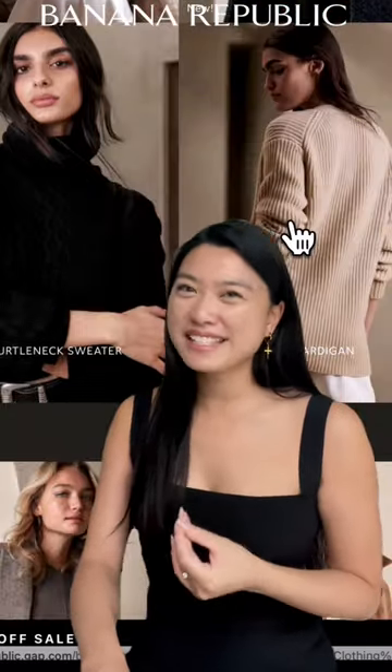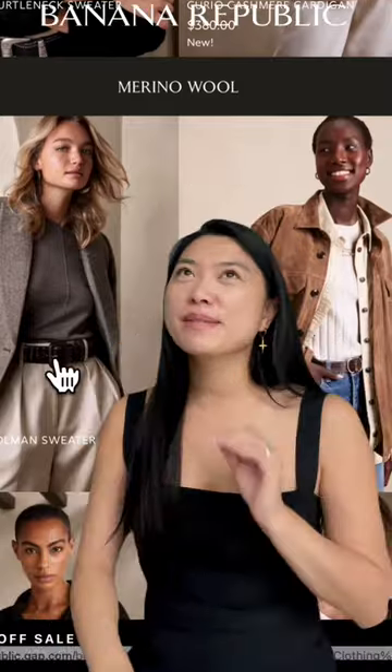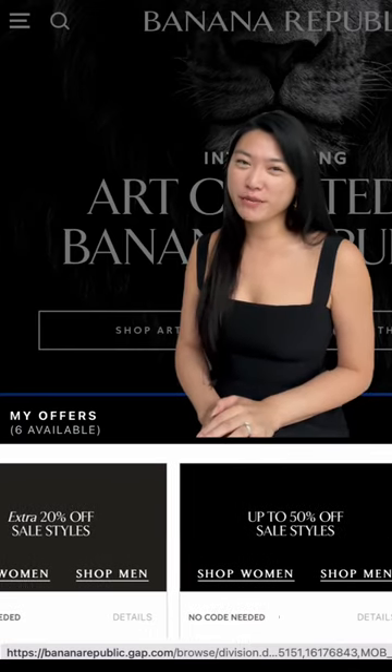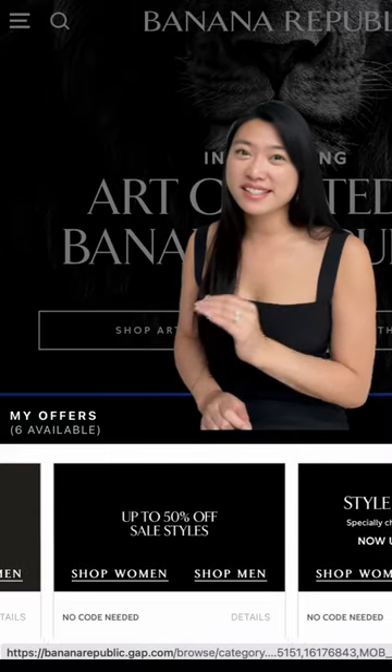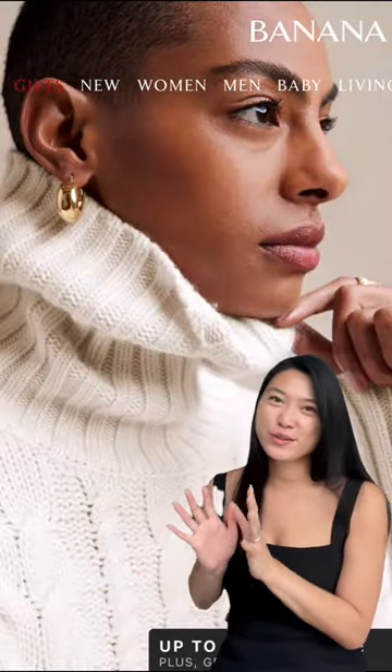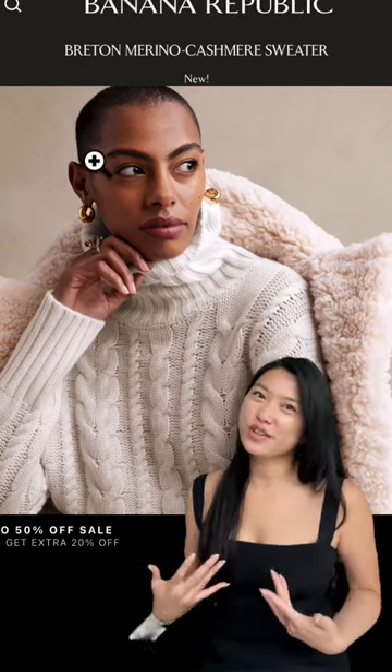Banana Republic has really stepped up their style game recently, and they have some excellent options for cashmere and wool sweaters. You should be able to get at least 40% off your purchase because they often have seasonal sales. If you're looking for an extra tall turtleneck, this cable knit sweater looks gorgeous and provides some extra texture in your wardrobe.